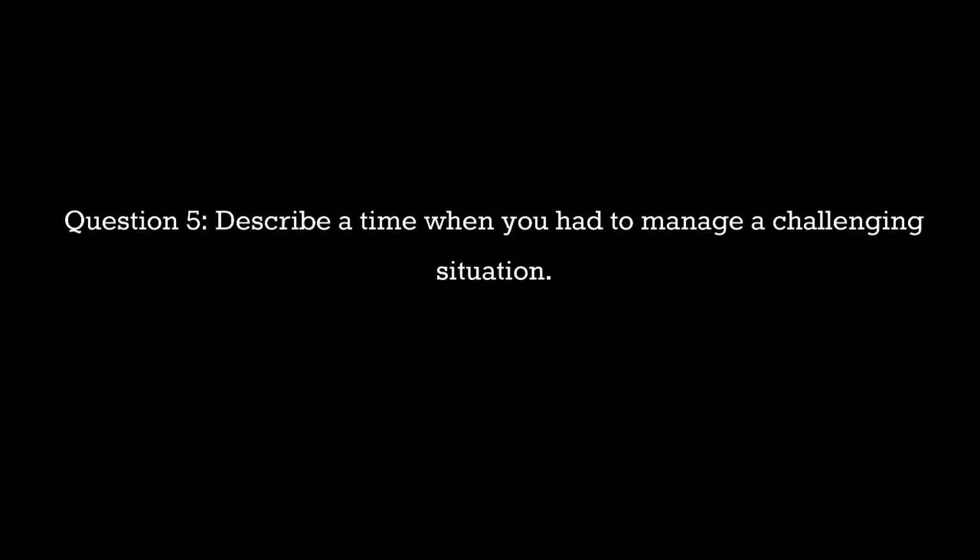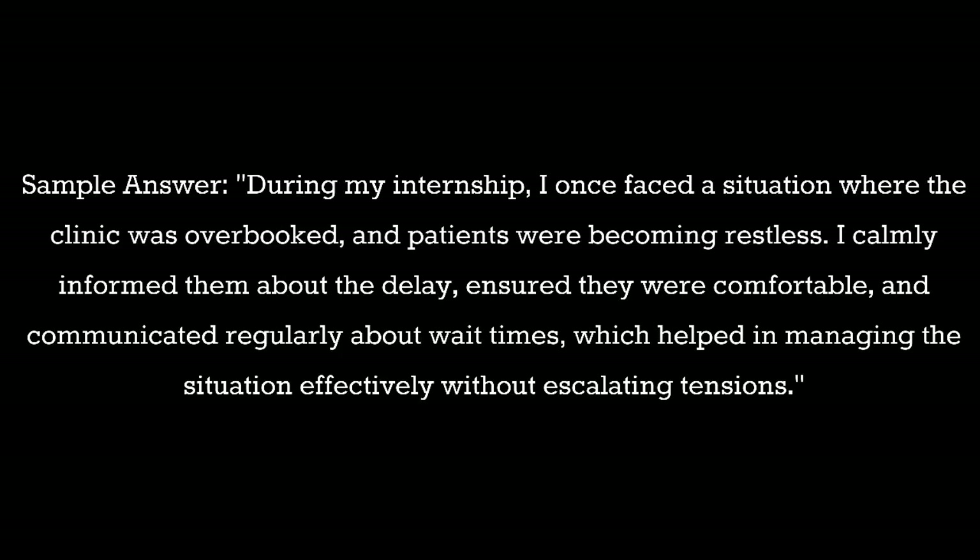Question 5: Describe a time when you had to manage a challenging situation. Sample answer: During my internship I once faced a situation where the clinic was overbooked and patients were becoming restless. I calmly informed them about the delay, ensured they were comfortable, and communicated regularly about wait times, which helped manage the situation effectively without escalating tensions.